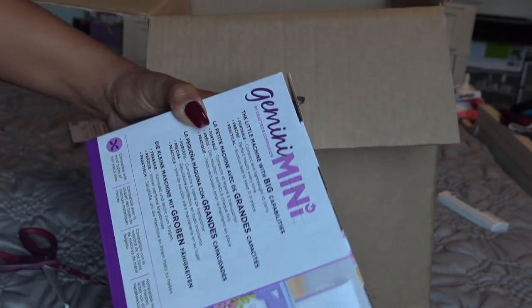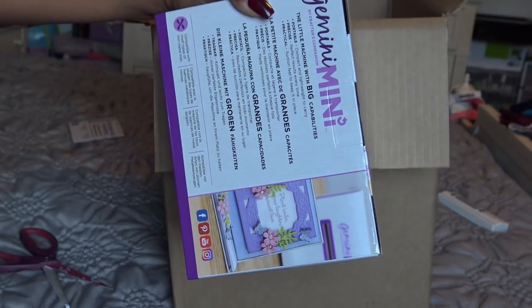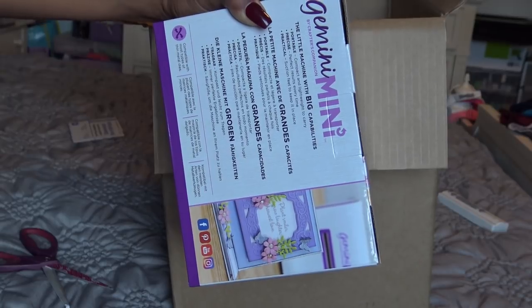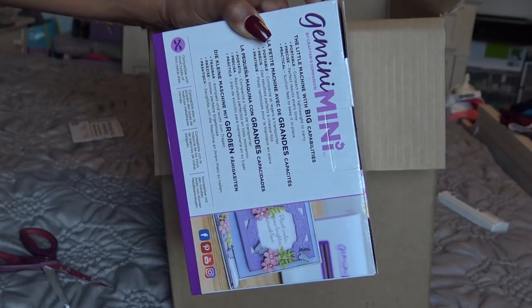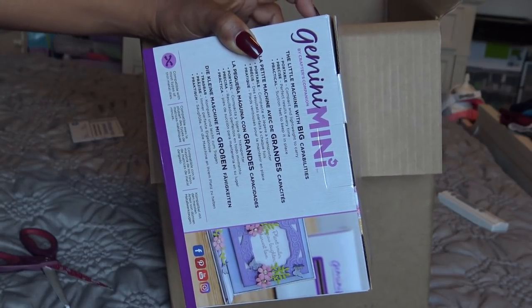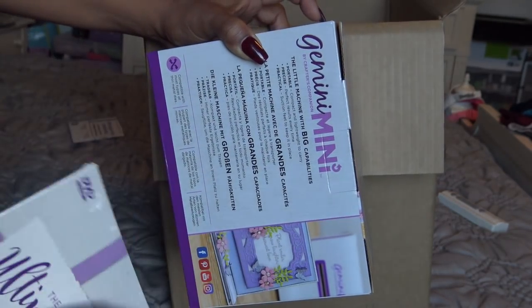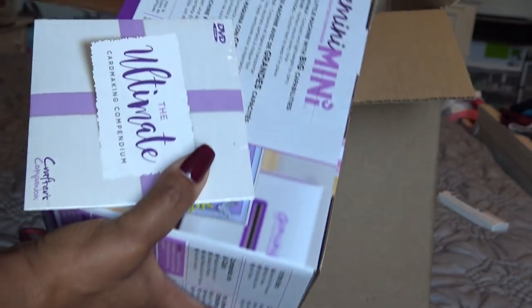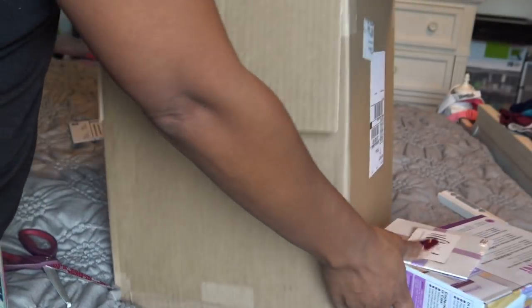A gal in here had asked me if Anna Griffin had a mini machine. I said maybe you saw the Cuddle Bug. She said no, she saw it in a thumbnail or behind her in a video. And today Anna Griffin released a video showing that yes, she has a new Empress and it's super cute. It's electronic, so it's probably not going to be cheap - I'm assuming it's going to be like $100 to $120. That's normally how those machines go. So you might want to buy that or you might want to get the Gemini Go.